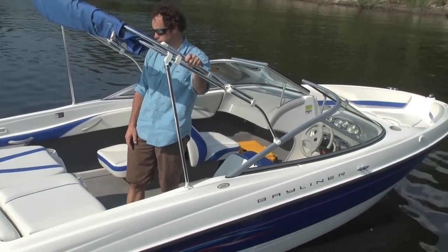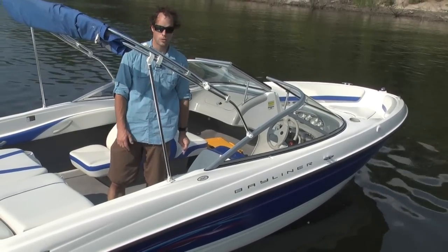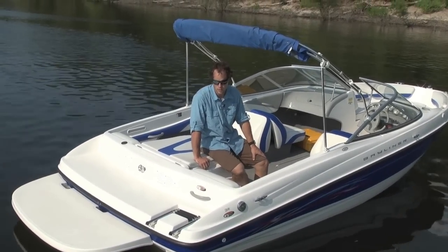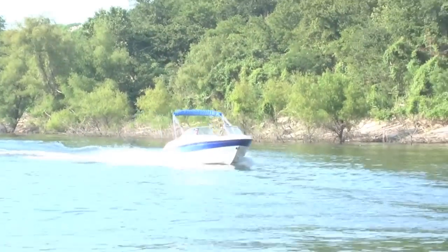That's it folks. Memphisboatcenter.com. Come by and check out the boat. Give us a call if you have any questions. Thanks a bunch. Folks, I failed to mention it also has a full mooring cover and you can see the telescoping rear ladder. We'll see you next time. Bye.